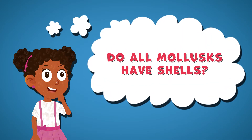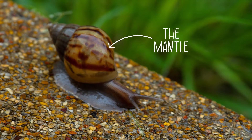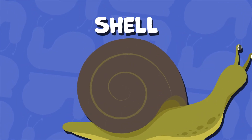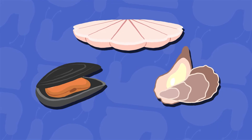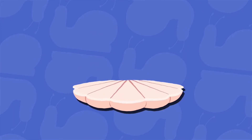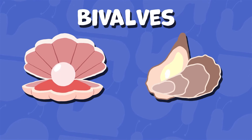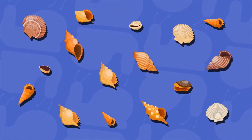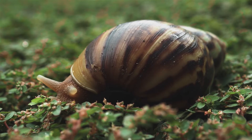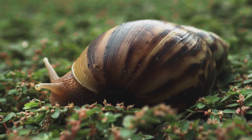Some mollusks have a covering called the mantle to protect their soft skin. Snails have a single mantle, which is known as a shell, while other mollusks have two mantles called bivalves. These bivalves can open and close — oysters and clams have bivalves. Mollusk shells can also be very colorful and have dotted or striped patterns. Look closely at a snail's shell and see what colors and patterns you can see.